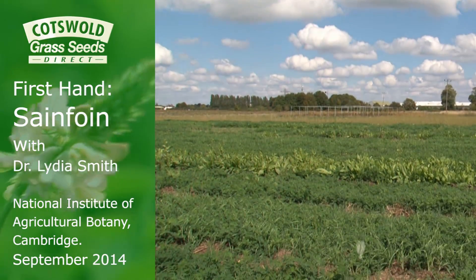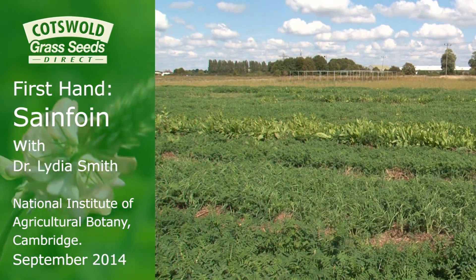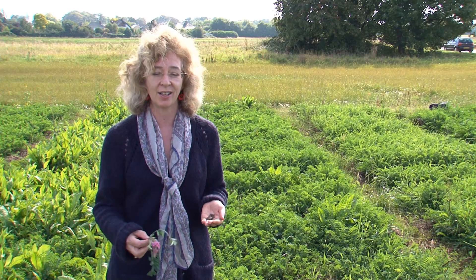Hello, my name is Lydia Smith and we're standing here at the National Institute of Agricultural Botany in Cambridge. A lot of the work that we do here is about understanding crops and crop varieties and making resources available to farmers so that they can grow crops better.